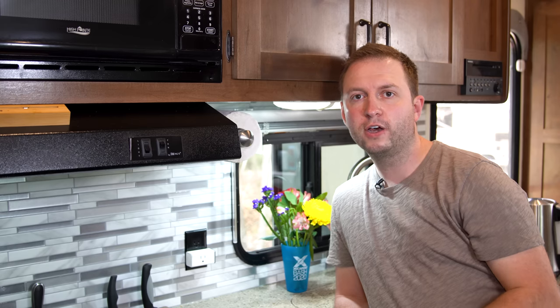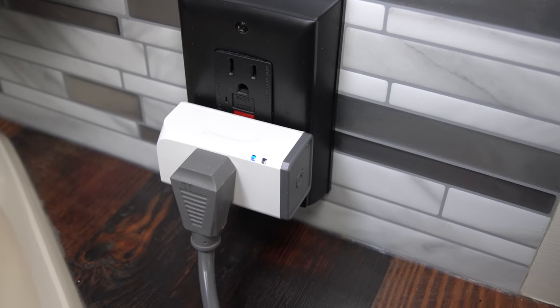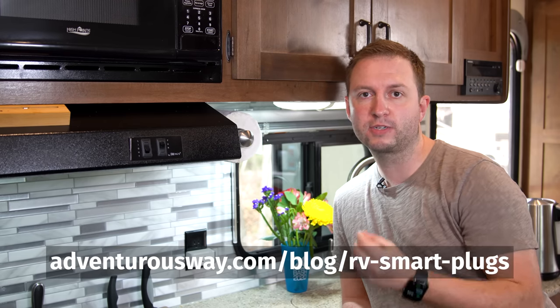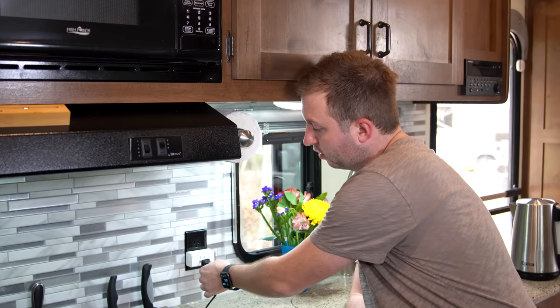All of the switches we've talked about so far have been low voltage — switching 12 volts — and for that I've used the Sonoff SV and the Sonoff 4chan Pro, with software called ESPHome to integrate them with Home Assistant. But what about all our appliances that run on 110 volts? For controlling 110-volt appliances, we've used the Sonoff S31 smart plug. We have a whole blog post about exactly how we've done this.